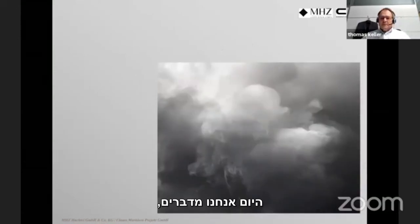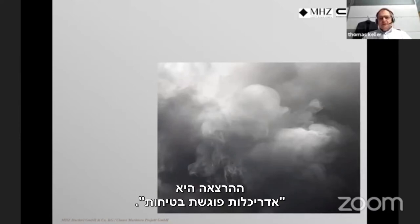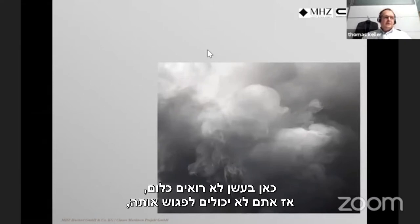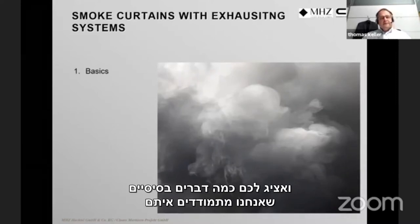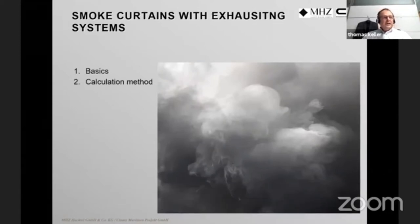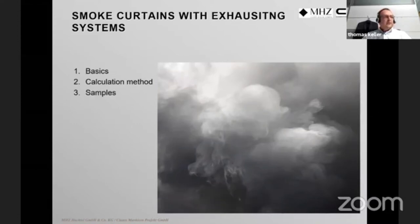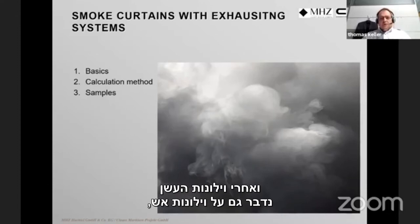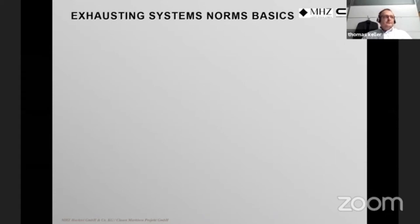Today we are talking about smoke and fire — the lecture is 'Architect Meets Safety,' where architecture meets safety. I will introduce some basics we deal with in the smoke and fire curtain business, some calculation methods for smoke-free areas, and samples. After smoke curtains, we will come to fire curtains, which are quite different, along with exhausting systems.